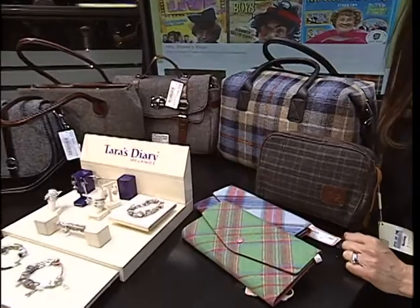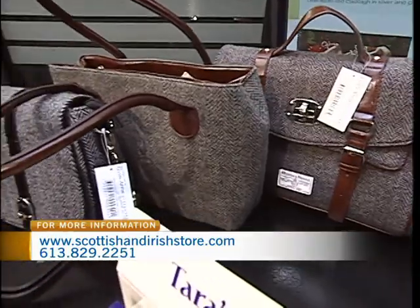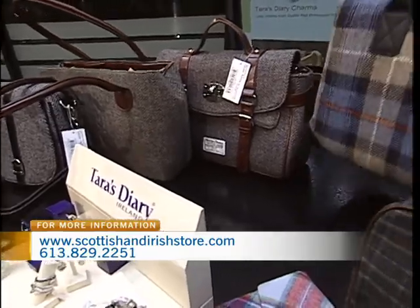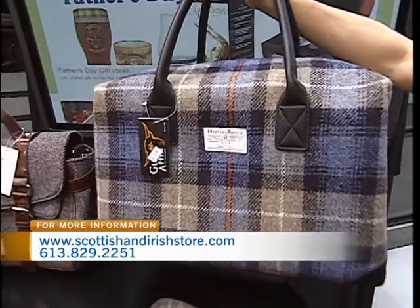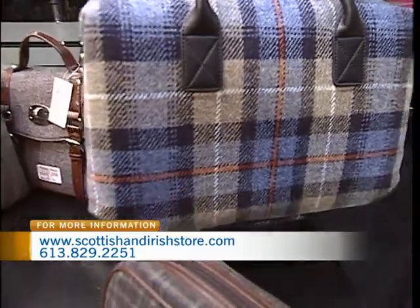Harris Tweed is made in the Isle of Harris, just in the Western Hebrides off the west coast of Scotland. And they have a hard time keeping up with the demand because they're just running full capacity all the time. So many companies now are producing. Harris Tweed usually was on jackets — that was the big thing.